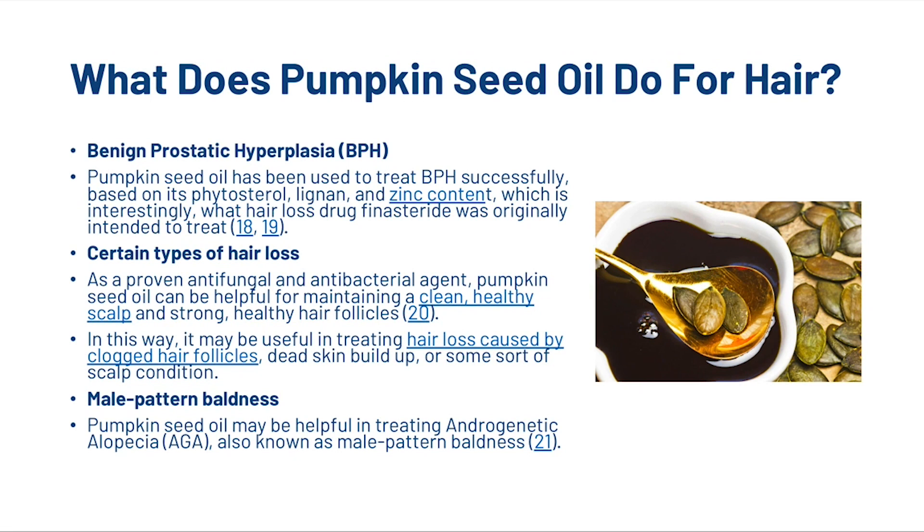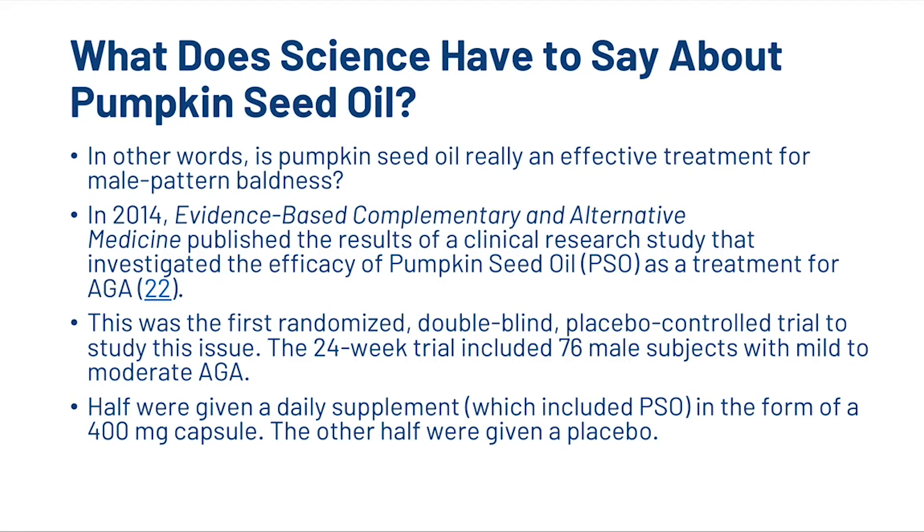Pumpkin seed oil may also be helpful in treating androgenetic alopecia, also known as male pattern baldness. In 2014, Evidence-Based Complementary and Alternative Medicine published results of a clinical research study investigating the efficacy of pumpkin seed oil as a treatment for androgenetic alopecia. This was the first randomized, double-blind, placebo-controlled trial to study the issue.